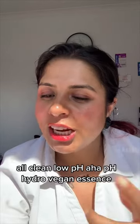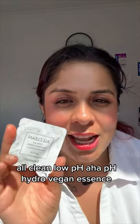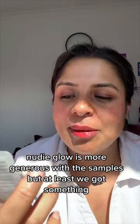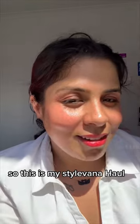We also got a sample — the Heimish All Clean Low pH AHA-PHA Hydro Vegan Cleansing Essence. Nudie Glow is more generous with samples, but at least we got something. This is my Style Lavana haul — hope you enjoyed it and I'll see you in my next video!